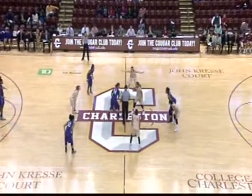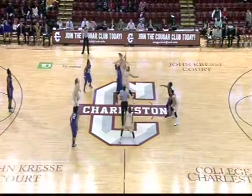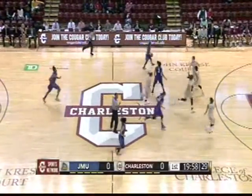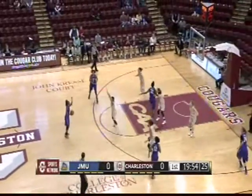Here for the Dukes, and then it's Jiggetts and Okafor down low for the College of Charleston. Christy Hewitt, Michaela Hopkins, Jackie Luna Castro in the front court. Aaron Hall and Bree Bolden in the backcourt as James Madison controls the opening tip.